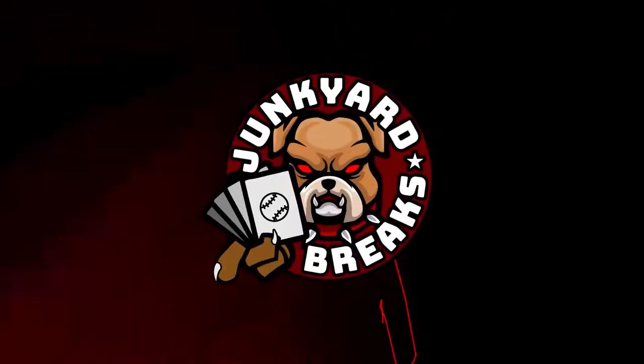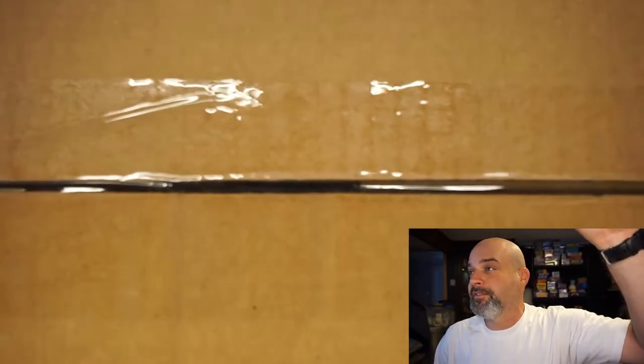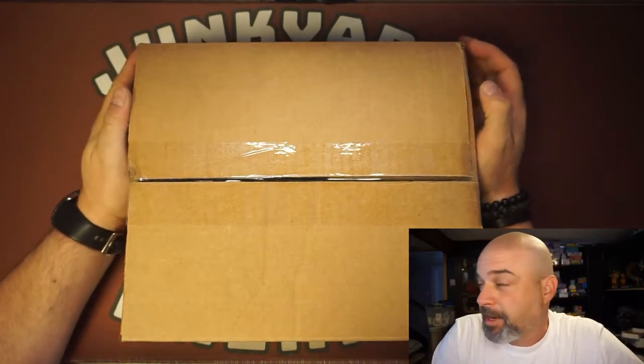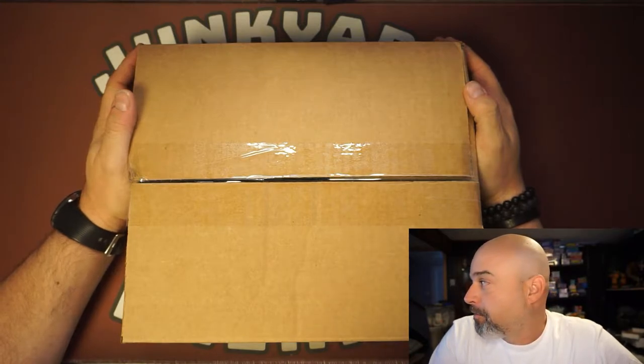What's going on everybody, and welcome to another episode of Junkyard Breaks. Today we're going to be opening up the third out of four in this delivery of these mystery boxes. These mystery boxes are available on eBay from a seller named Moretti — M-O-R-E-T-T-I-1.